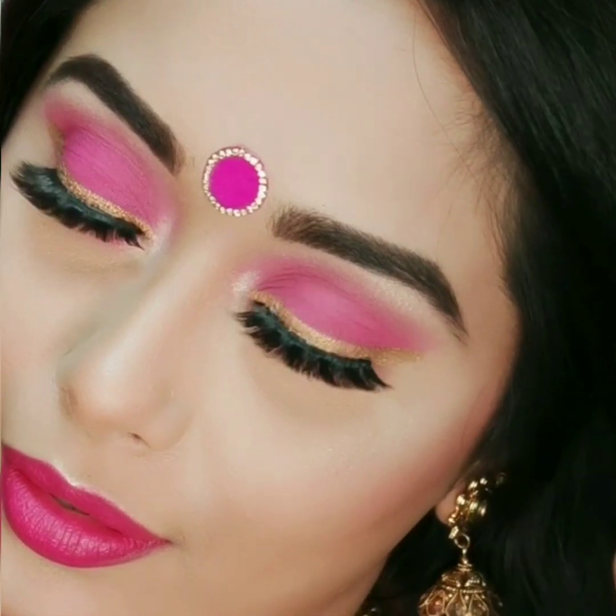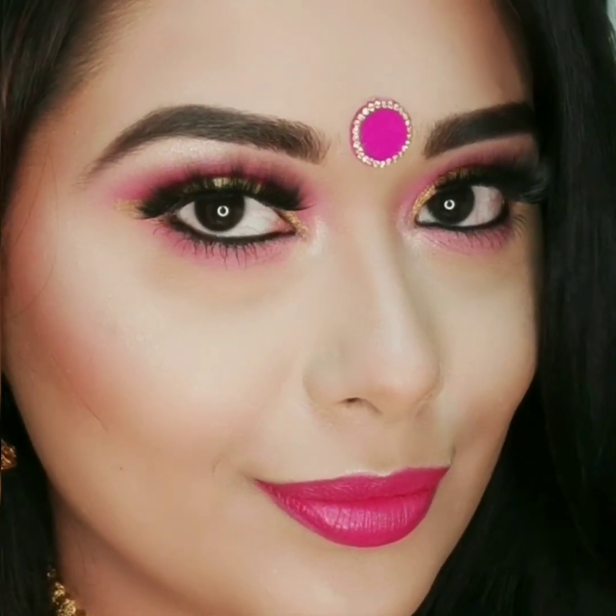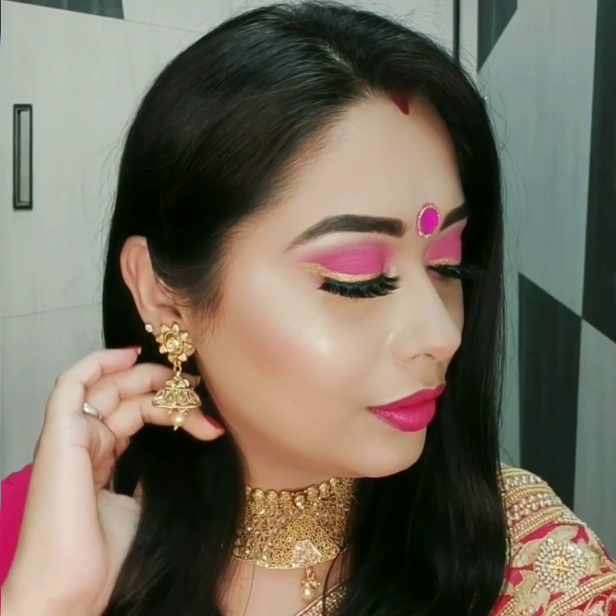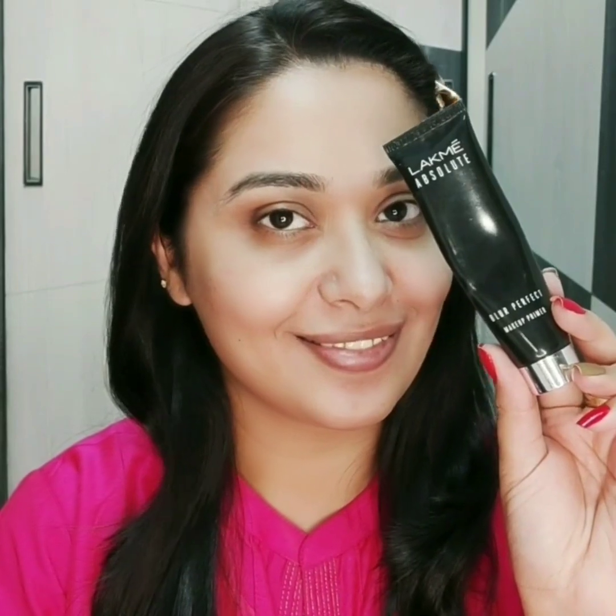Hey guys, Karwa Chauth is almost here so I wanted to create one more look which is very easy to create but also looks pretty and glamorous with minimal effort. So if you are interested then please continue watching.